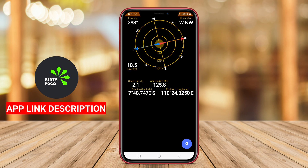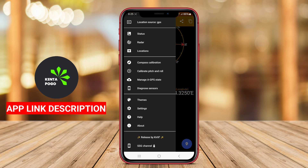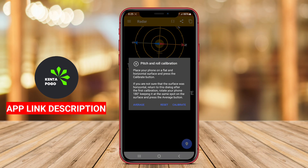It also offers features such as a compass, altitude tracking, and location sharing, which can be valuable for navigation and outdoor activities.